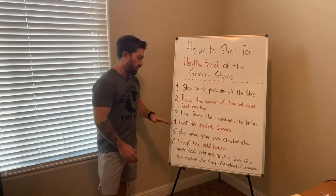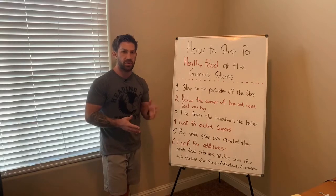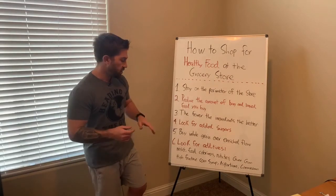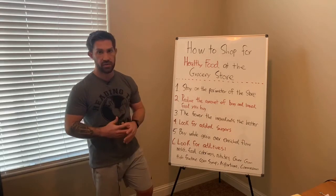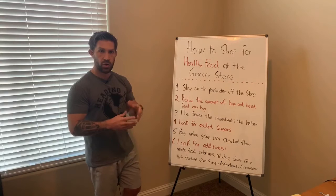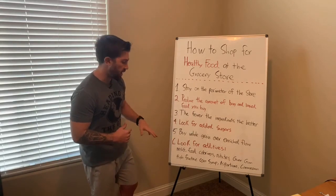Number six is a couple of additives I really want you to pay attention to. These are the most common additives you'll find in food. You're probably going to want to take some notes because you're not going to want to try to remember all these from memory. So when you're looking at your ingredient list, look for these specific additives.